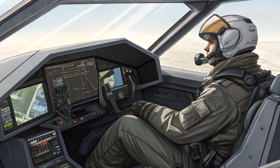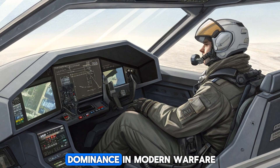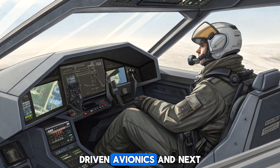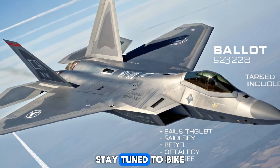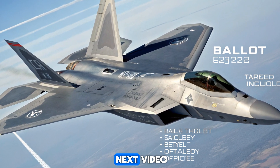Conclusion. The 2026 F-22 Raptor is not just an upgrade — it's a statement of dominance in modern warfare. With unmatched stealth, AI-driven avionics, and next-gen weaponry, it continues to set the standard for fifth-generation fighters. Stay tuned to Bike Review Pro for more deep dives into cutting-edge technology. See you in the next video!